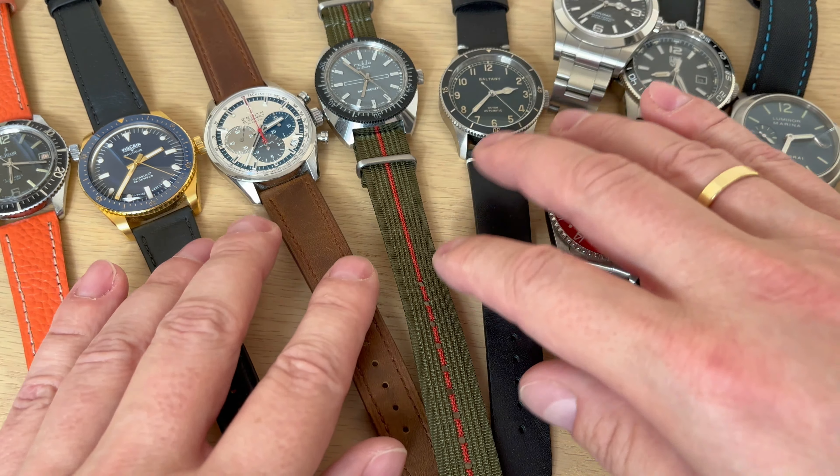Then my personal Panerai Luminor Marina — this is also a 40 millimeter watch — and that is just to show you how much size can really deceive. And then my latest acquisition, which goes quite against what I said before about leaning towards smaller watches, because this is 42.3 millimeters in diameter. This is the brand new Luminox Pacific Diver Automatic — their first automatic dive watch. Link down in the description if you want to see the full review.